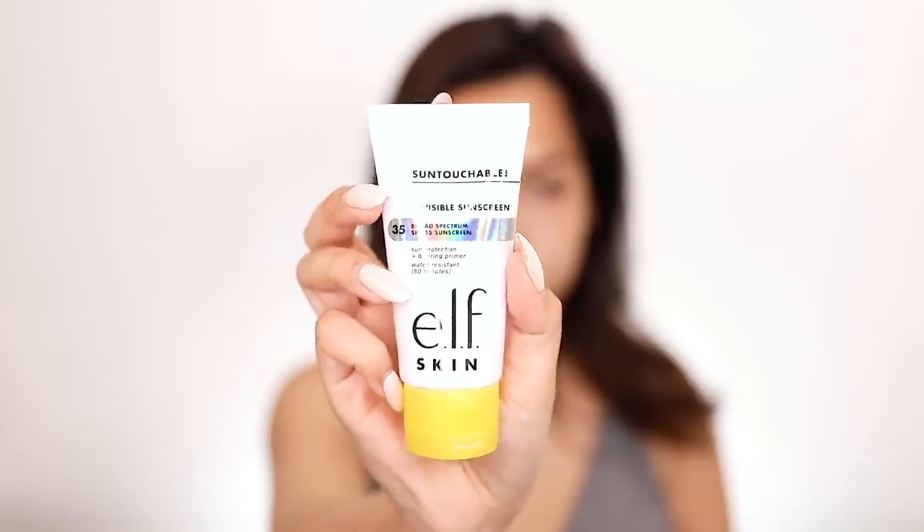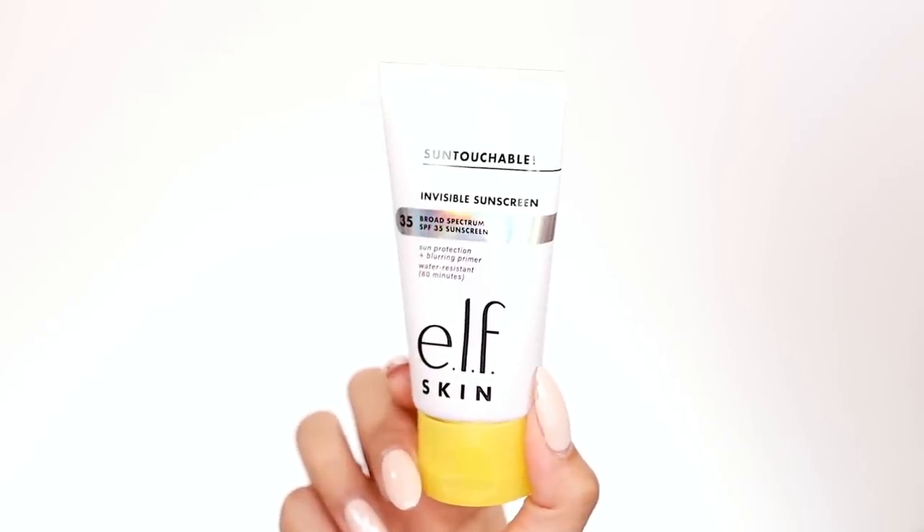I'm debating slapping on one of the two ELF sunscreens I recently bought. My next video is new ELF Cosmetics, which I'm excited about because I haven't been too excited about a lot of drugstore things this year aside from NYX and ELF. This is the invisible sunscreen — it's supposed to be SPF and a blurring primer. This is SPF 35, the ELF Skin Sun Touchable Invisible Sunscreen. I bought the regular formulation and the glowing formulation, and I'm going to save the glowing one for my ELF video.